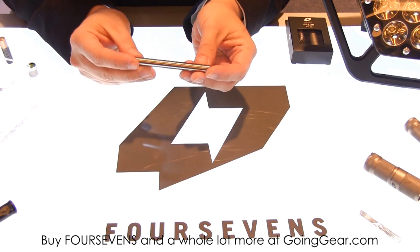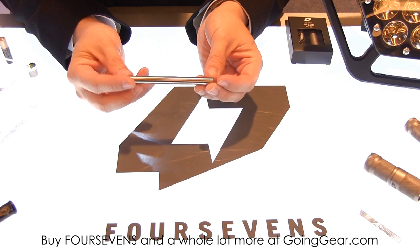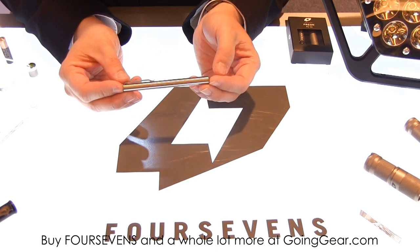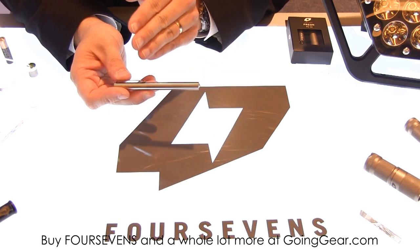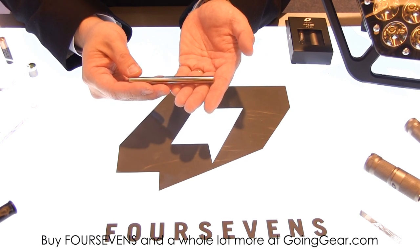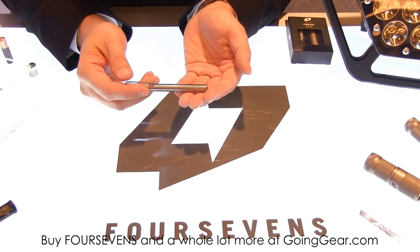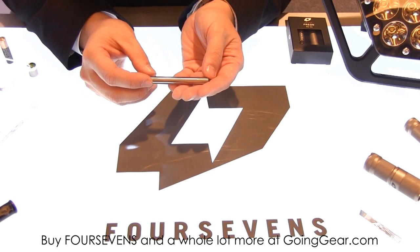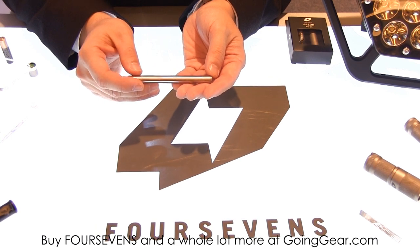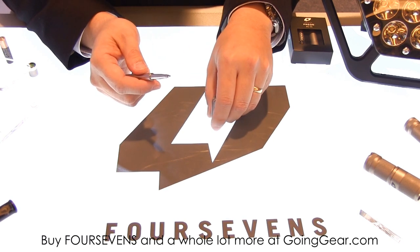Another item here at SHOT Show is our 4.7 Tactical Titanium Pen. This pen is pretty amazing because it's cut very, very slow so it comes straight off the machine with no post-processing — except for the clip. The supplier told me it takes close to two hours of CNC work per pin.